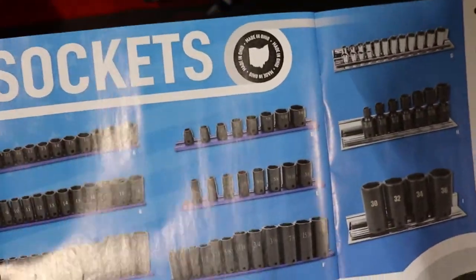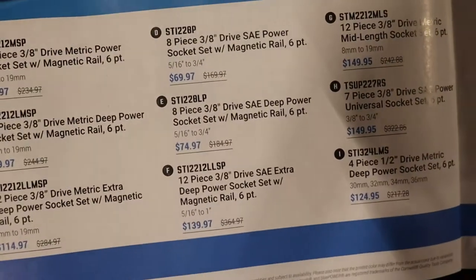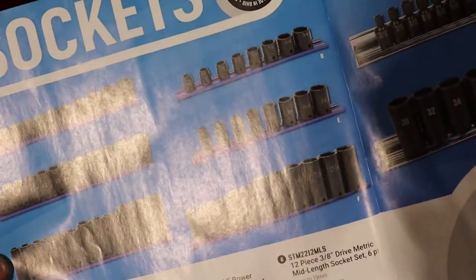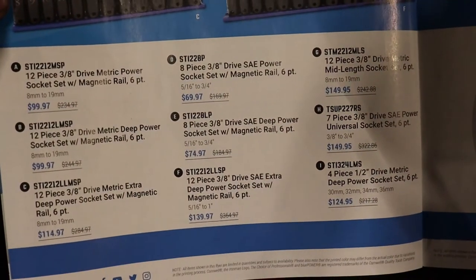And then their sockets — if you want some good sockets, now is the time to buy because they're almost half off. You want some decent — actually, good quality sockets. Look at those prices compared to Snap-on.